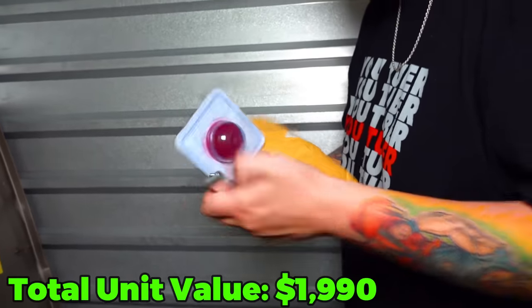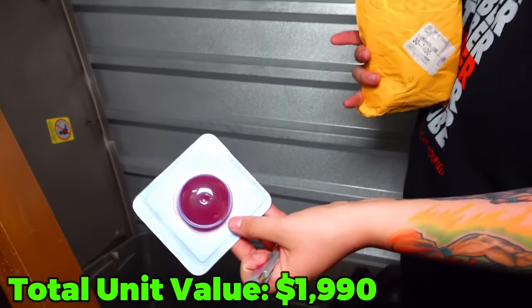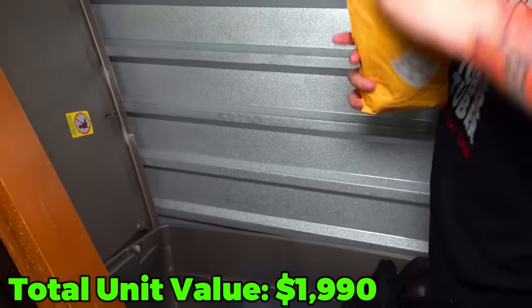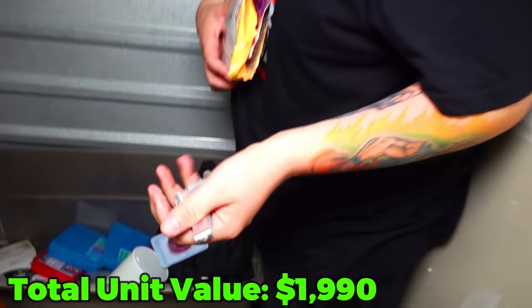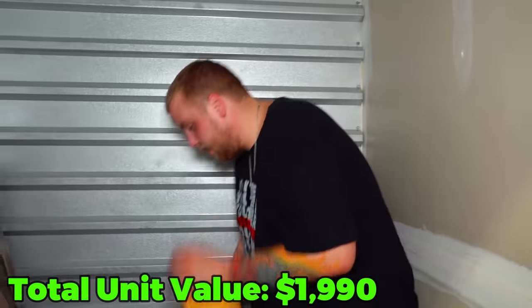There's a USB drive - I'm kind of curious. There are actually four USB drives in here - that's suspicious and I kind of want to look at all those.